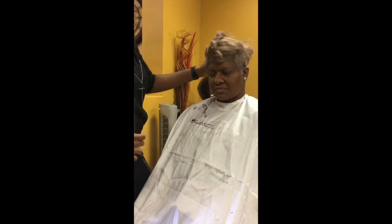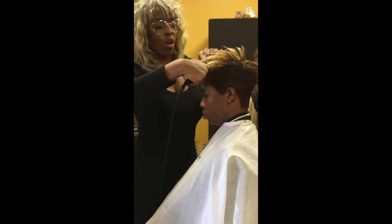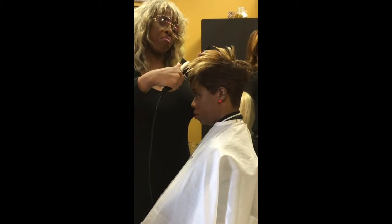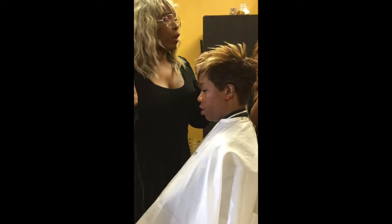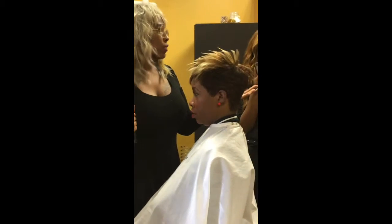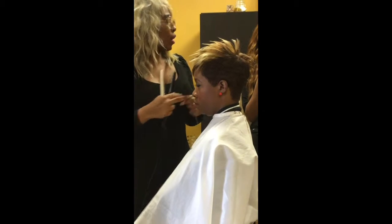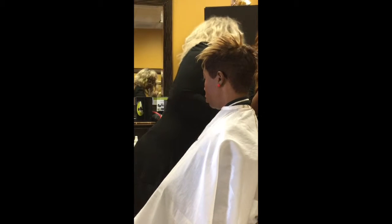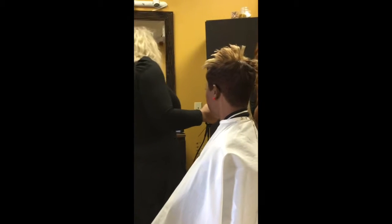I encourage anybody who's on the professional level, or any profession, not just in here — just do the extra work to understand your craft and perfect your craft. Here's some detailing work and some differences in the details to understanding how to style color-treated hair.